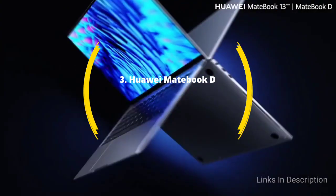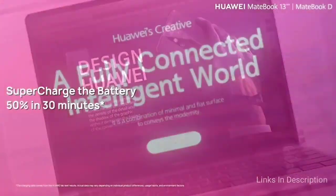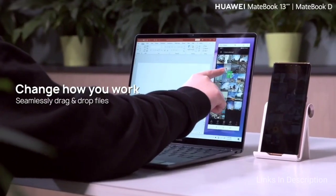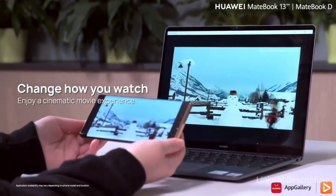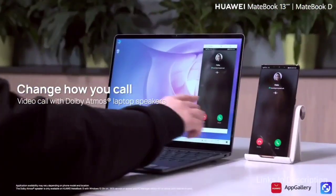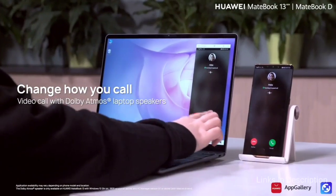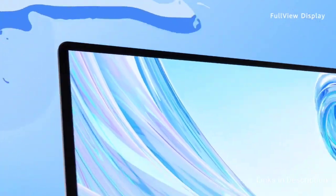The Huawei MateBook D15 is the slimmest and lightest 15.6-inch laptop in our list, weighing only 1.5kg and measuring just 17mm thin. Huawei does not compromise on quality with the MateBook — its sturdy aluminum chassis and high-end design is extraordinary at this price point, with one of the smallest bezels in this range. This is made possible by embedding the webcam into a pop-up key on the keyboard, found in the top row among the function keys, though the viewing angle is bottom-up. The 15.6-inch display gets IPS treatment for maximum brightness from any angle.